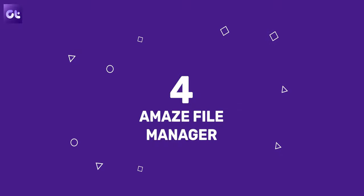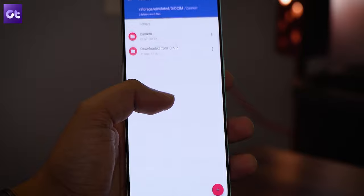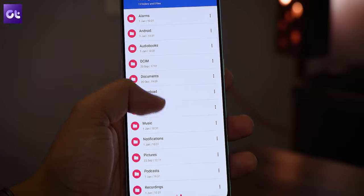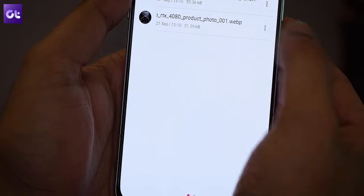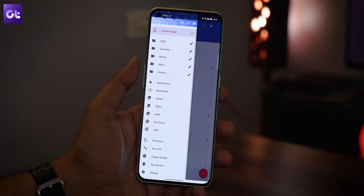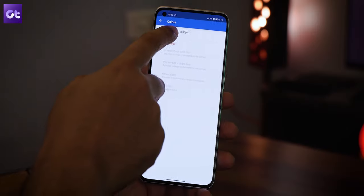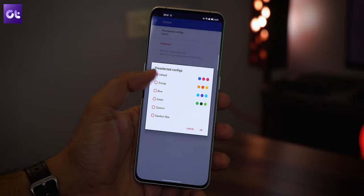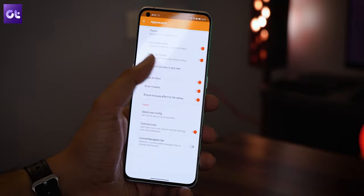Another free, open source, and great file manager I can wholeheartedly recommend is Amaze File Manager. The app is relatively new compared to most others on this list but is equally good. You get a simple, clean UI with zero ads and all the basic file manager features like cut, copy, paste, compress, extract, and more. The app also supports root browsing for rooted devices and has support for FTP and SMB clients. Despite the clean UI, you still have a handful of themes to customize the material UI look.